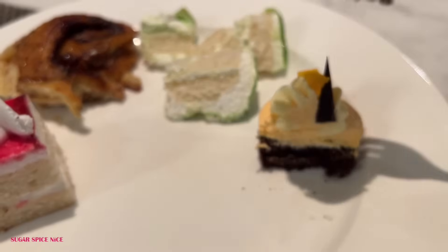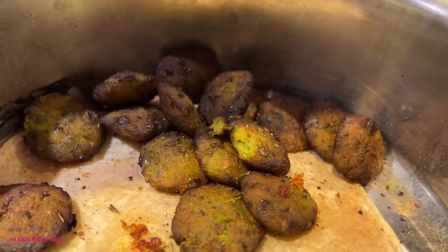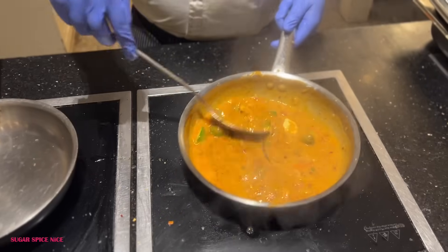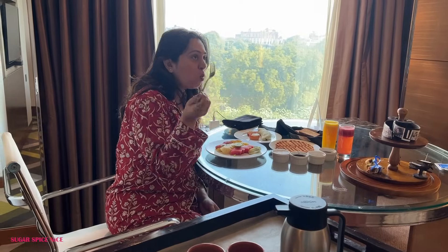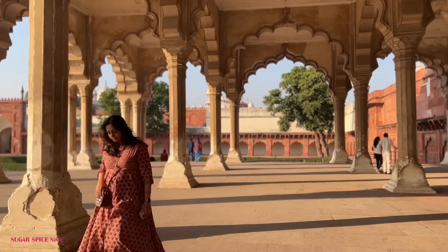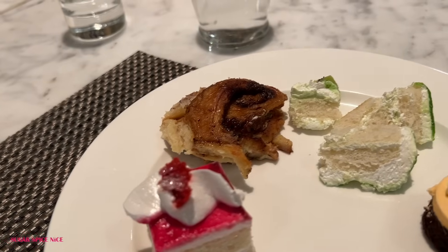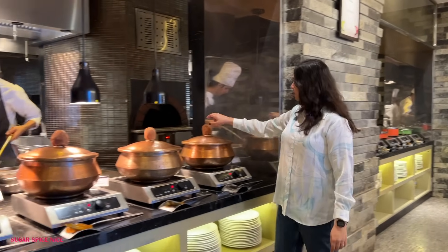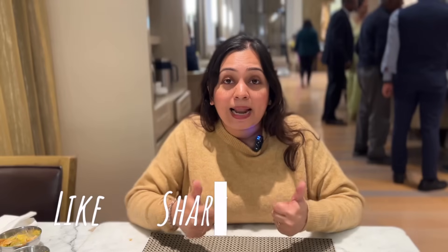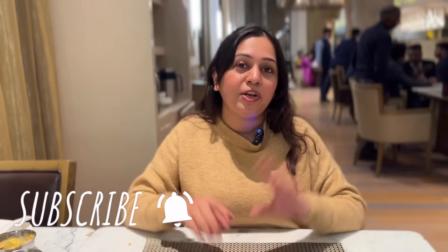Those were all of my buffet experiences here at Courtyard by Marriott. I wanted to give you guys a fair view of everything served at the buffet. I'm also staying here and touring around Agra, so I'll leave links in the description box below for those videos. Make sure you're subscribed to stay updated with all of my travels. I hope this helps if you're booking a stay here. Hit that like button, share it with your friends and family, and I'll see you in my next video. Bye!